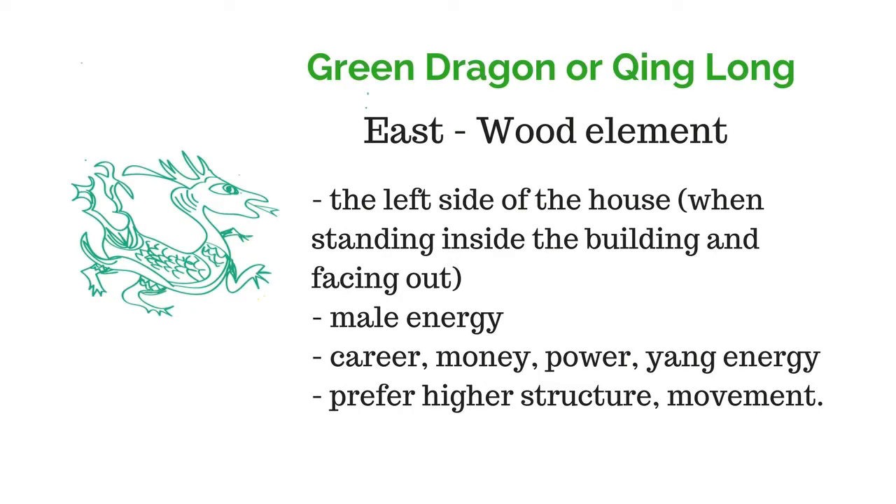For the left side of the house, or the east side, is the green dragon. It belongs to wood in the five elements and has the color of green. The green dragon is a symbol for male energy, career, and money.